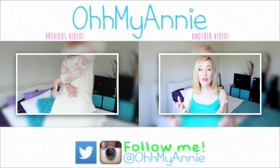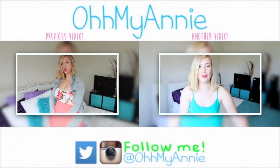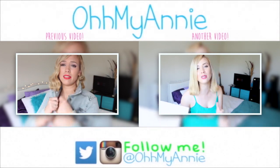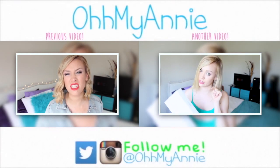Hey guys, it's Annie, and I finally have reached 100,000 subscribers! So to show my appreciation to you, I went out and bought a brand new iPad mini 2, and I'm going to give it away to one of you guys. It's super simple — all you have to do is subscribe. So if you're watching this right now and you're not subscribed, just click the subscribe button.